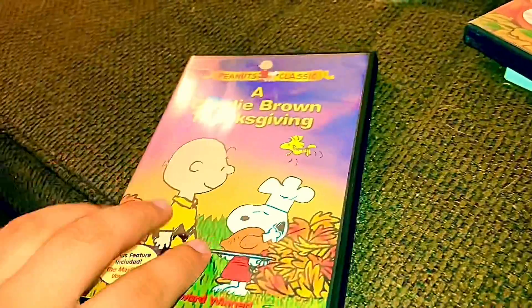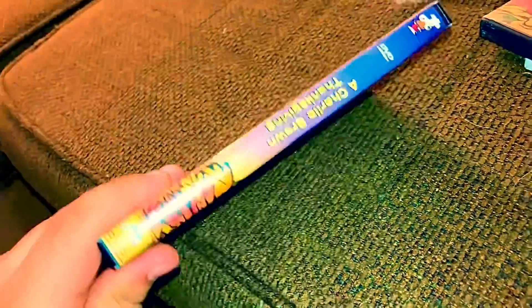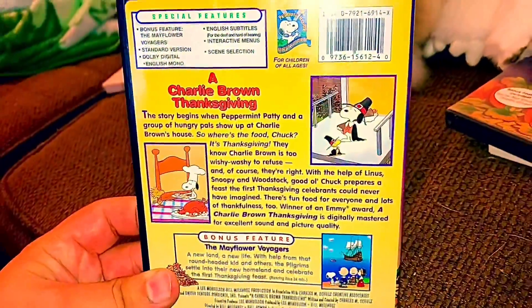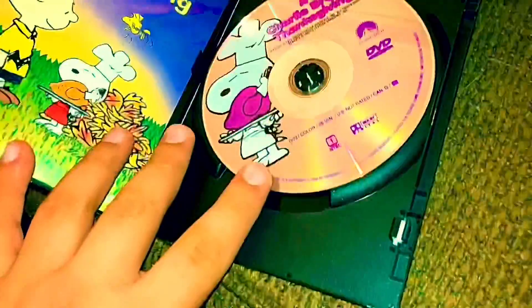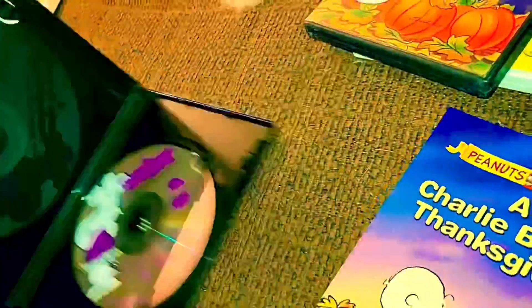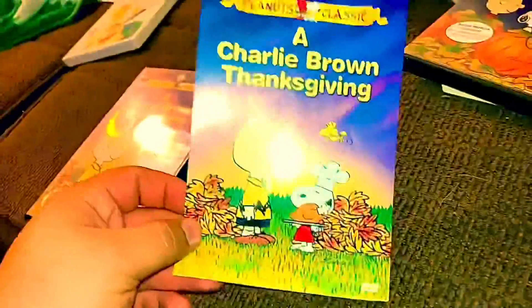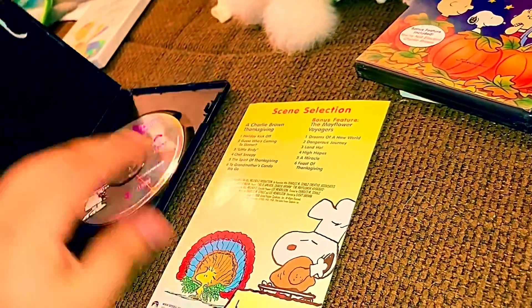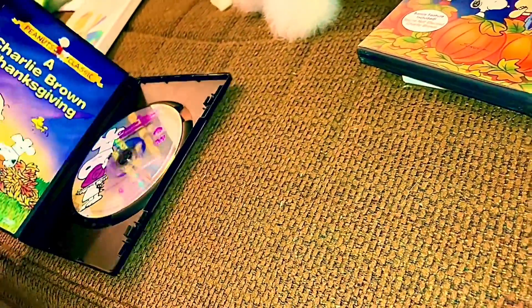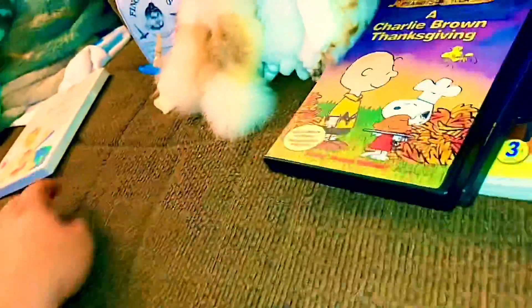Next we have A Charlie Brown Thanksgiving. Here's the front and back. Here's the side, other side, top, bottom. These both come with guides just like the Christmas one did — that's why I got some of the lots with the disc and the guide. The Peanuts 2000 DVDs are like Meet the Orchestra, Our Favorite Places, and First Moves, but a little bit different in obvious ways.